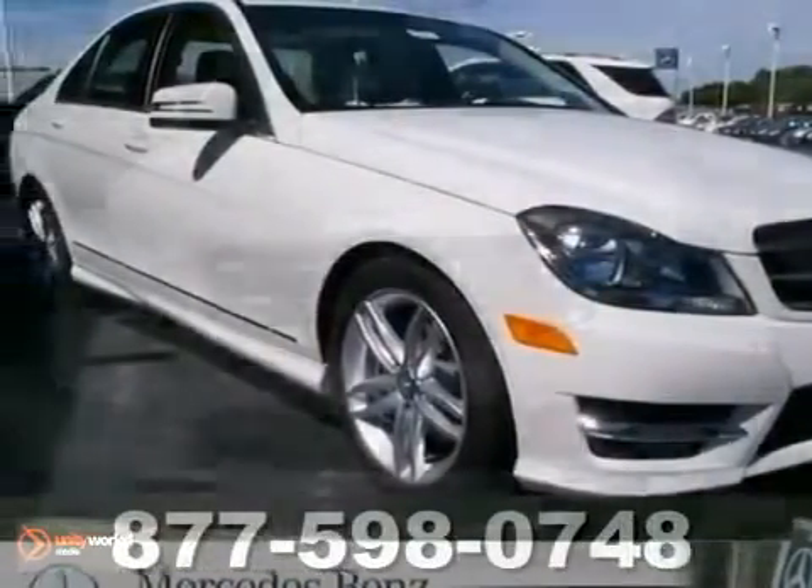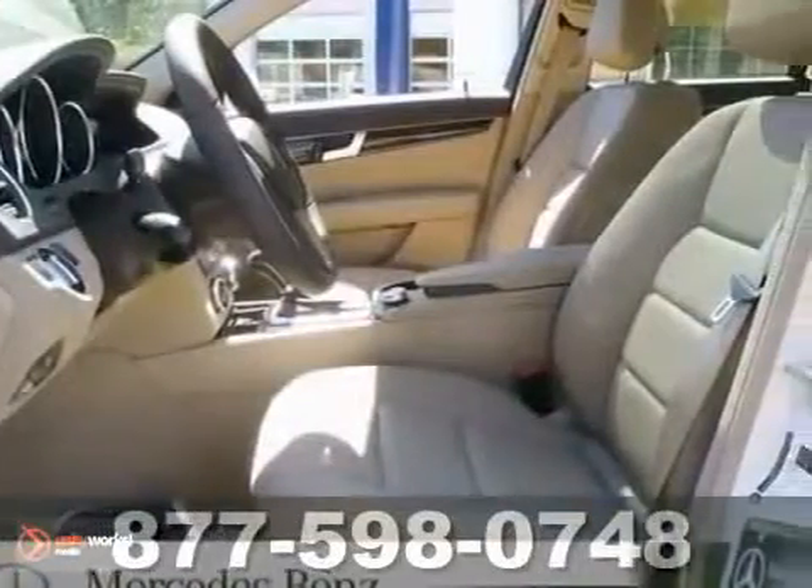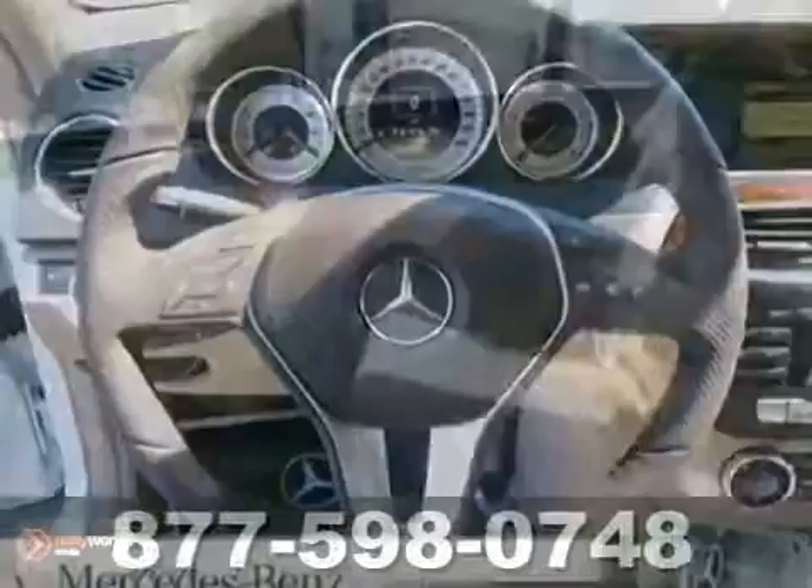This 2010 Mercedes-Benz C300 has a lot to offer, like all-wheel drive, Bluetooth, and Burl walnut wood trim. It also features a Harman Kardon sound system, heated seats, premium package, and sport package.